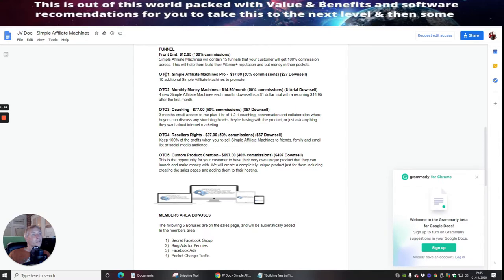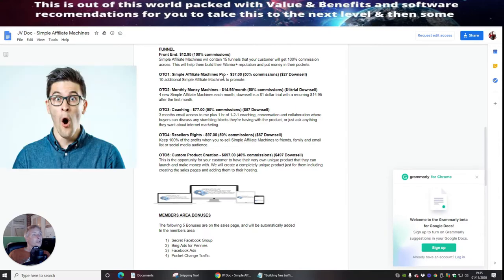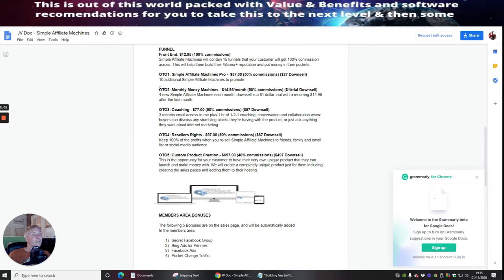OTO 1 is Simple Affiliate Machines Pro, which is $37 with a down-sale of $27. This gives you 10 additional Simple Affiliate Machines to promote. With the front end, you'll be getting Simple Affiliate Machines which will contain 15 funnels that your customer will get 100% commissions across.